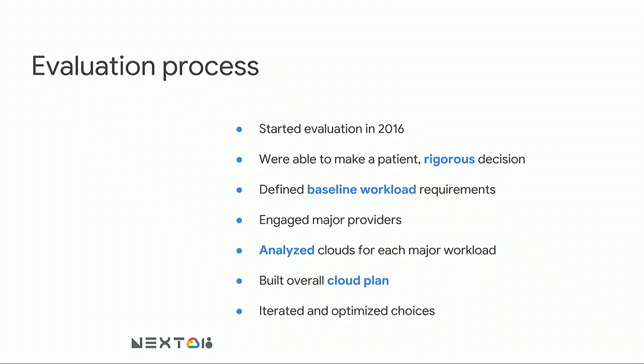In 2016 our process may be a little different than some people's. If you have a data center renewal coming up and need to make a decision quickly, this may not be exactly the right process for you. We had the opportunity to make a patient and rigorous decision. At our scale, small errors in calculations are large numbers in absolute terms. We started out defining baseline requirements for each workload, sent RFPs to all candidate providers, and analyzed how each workload would run on each provider.